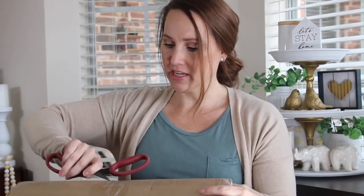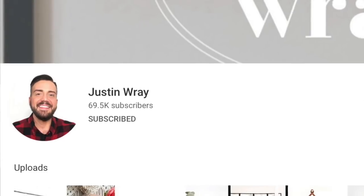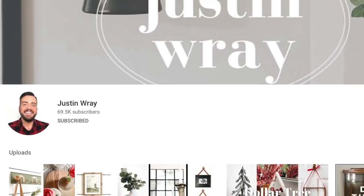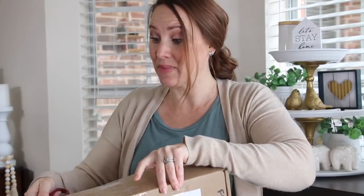There are eight creators and we each send somebody else a box full of goodies. I sent mine to Justin Ray — I can't wait to see what he creates with everything that I sent. If you want to see what he is making with all the items I sent, make sure that you go watch his video. He makes some of the most amazing things and you don't want to miss anybody else's videos either because there's so much inspiration that comes from these challenges.